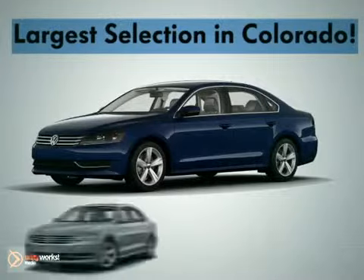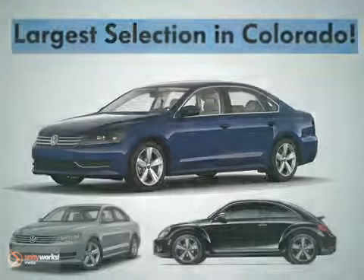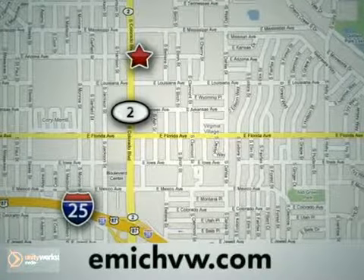At Emic Volkswagen, we have the largest selection for both new and pre-owned Volkswagens in the state of Colorado. We are centrally located at 1260 Colorado Boulevard in Denver.